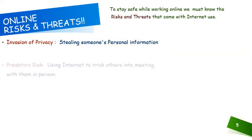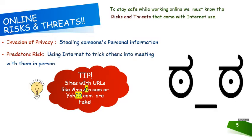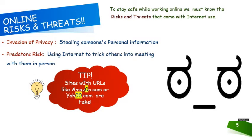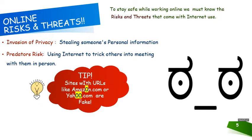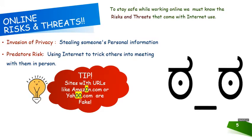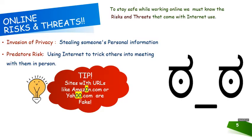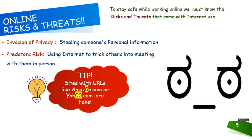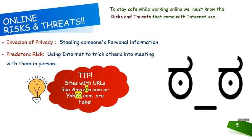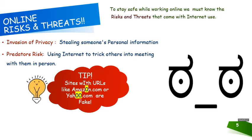There is also predator risk when you are online for long hours every day. There are people who are keeping a watch on everyone's activity and might trick you into meeting with them in person. For this, always take into account the grammar and spellings of the site you are opening. For example, the site shown here is Amazon, but in place of the letter O there is a zero. Similarly, yahoo.com has both O's converted to zeros. These are all fake sites. Avoid opening fake sites because there is a predator risk on them.